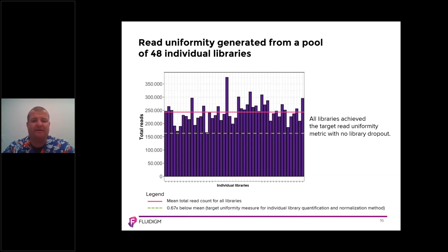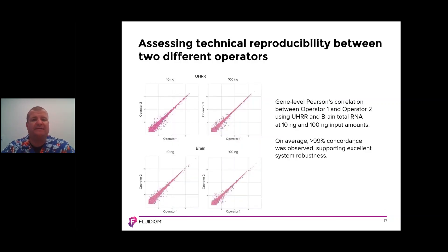We also checked uniformity. When we examine the uniformity of total reads across individual libraries, we achieve great uniformity with no library dropout observed. When we look at technical reproducibility between two different operators, we see strong correlation between operator one and operator two at 10 and 100 nanograms of universal human reference RNA and brain. On average, we observed more than 99% concordance, supporting excellent system robustness.